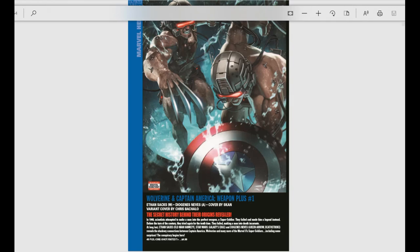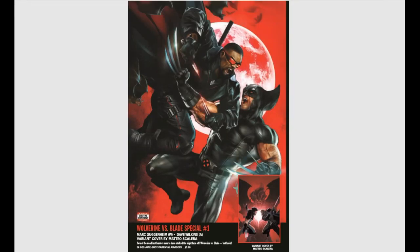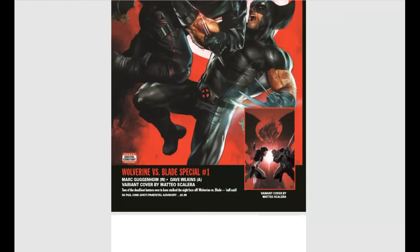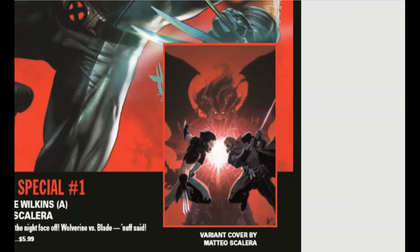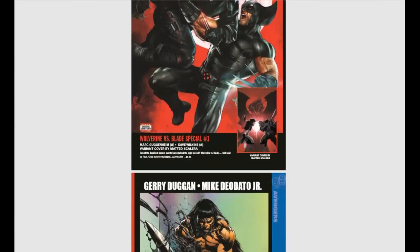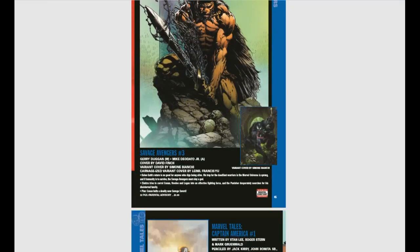The last Marvel book to show is Wolverine vs. Blade Special. I just like this cover — that's amazing. I think the regular cover is better than the variant this time around.